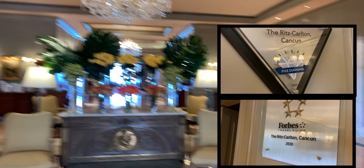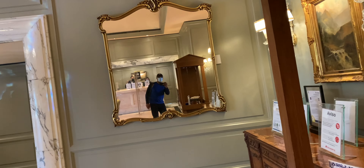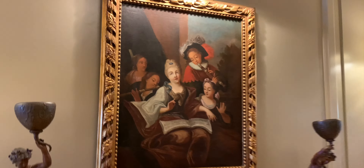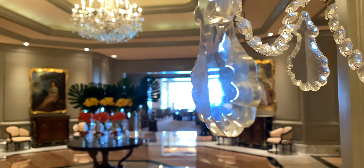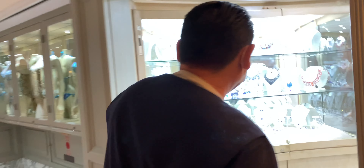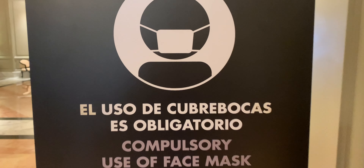The Ritz-Carlton Cancun is highly rated. In 2020, it received the Forbes Five Star Award plus the AAA Five Diamond Award. It has a cool, almost grand entry — very Victorian — with plenty of cherubs, chandeliers, and artwork, and really a wonderful layout all around for the lobby, in-hotel shops, and other services.